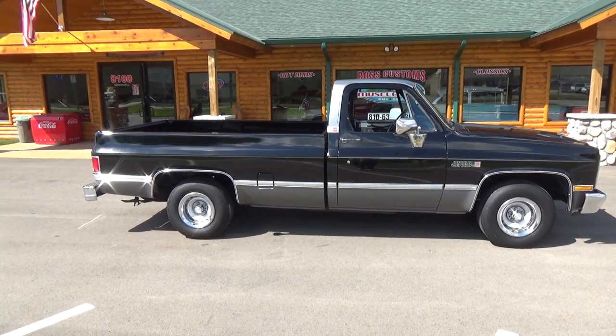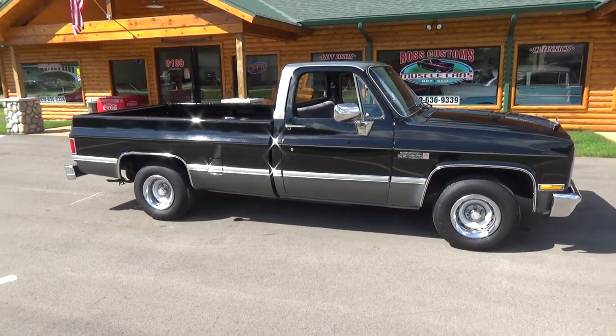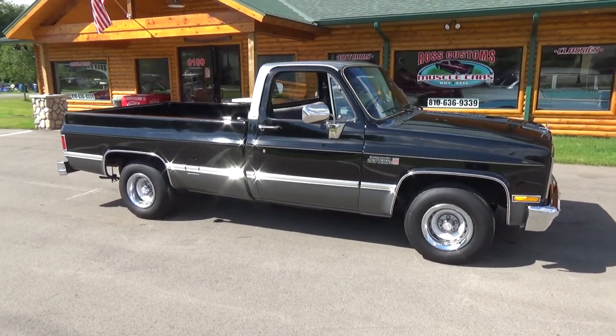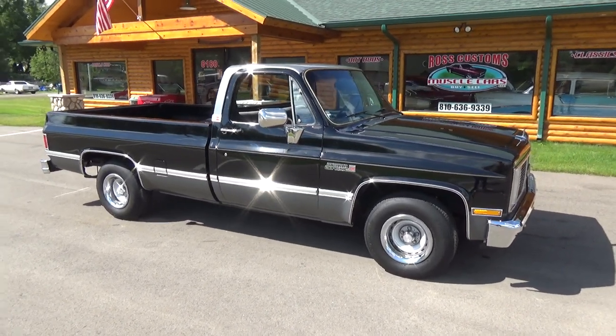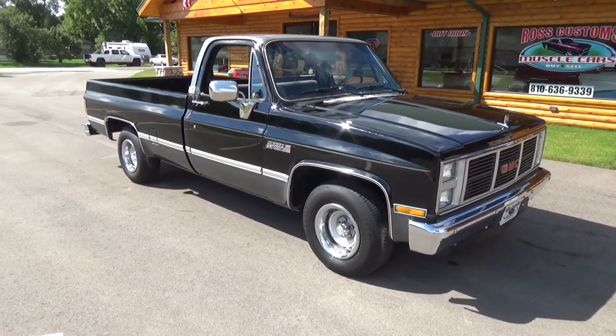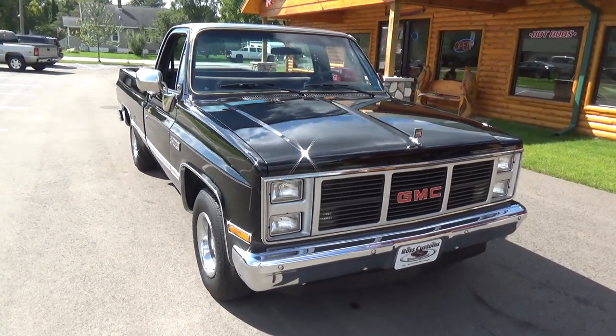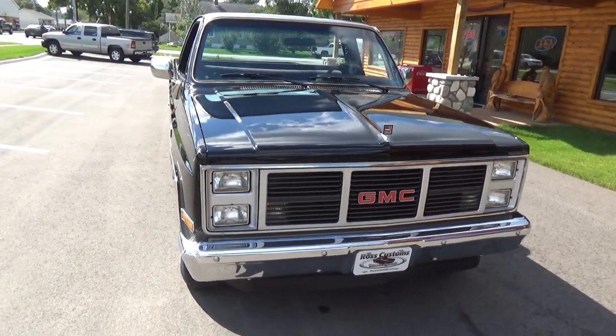How you doing folks, this is Ross, Ross Custom Muscle Cars. Today we're checking out a super nice 86 GMC Sierra Classic. It's a clean Arizona truck, garage kept, super nice truck.